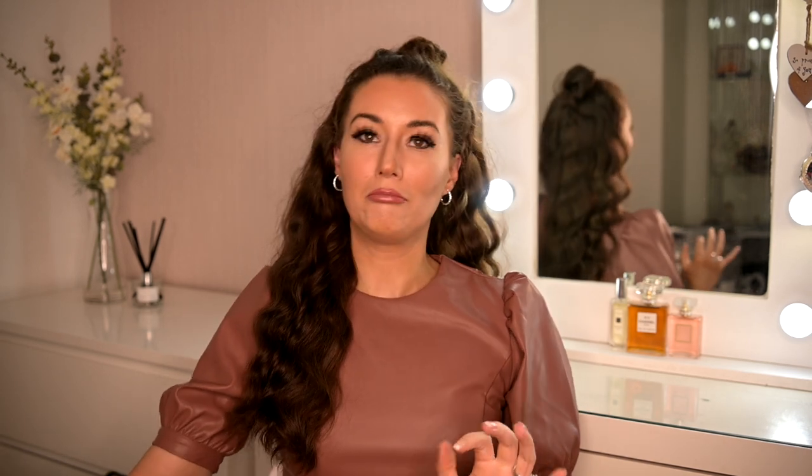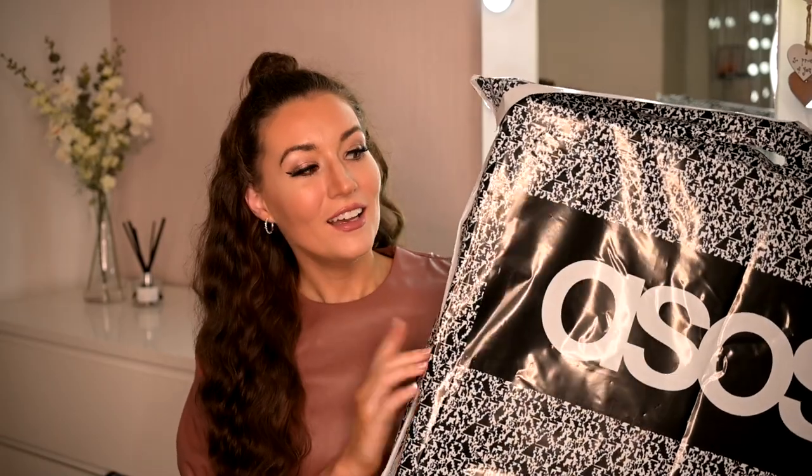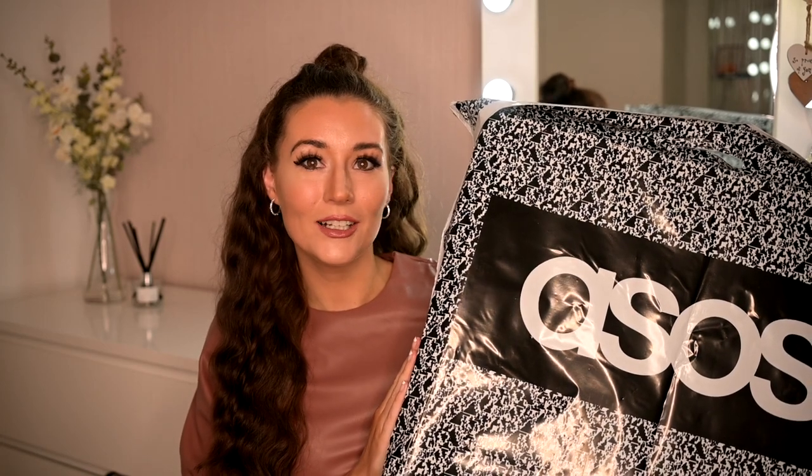Today I'm really excited because I'm going to be doing a huge bridal haul from ASOS. When I say huge, I literally mean huge — we had eight of these giant packages arrive at our door today. The delivery man definitely looked a little bit surprised, looking at me like maybe I have a bit of a lockdown online shopping problem, and well, he wouldn't be wrong to be fair. In these boxes are all wedding dresses from ASOS.